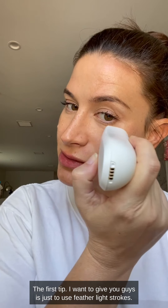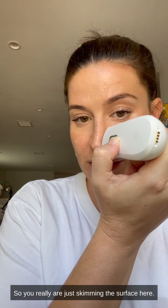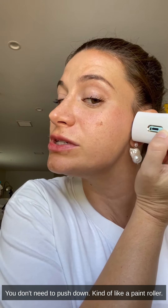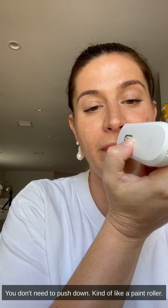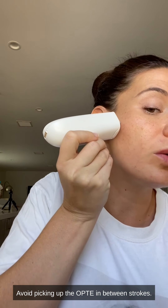Okay, so my Opte is ready — you can see I've got a nice full cartridge. The first tip is to use feather-light strokes. You really are just skimming the surface; you don't need to push down — kind of like a paint roller, just going back and forth. Avoid picking up the Opte in between strokes. As you can see, I'm just going back and forth gently, not lifting it.